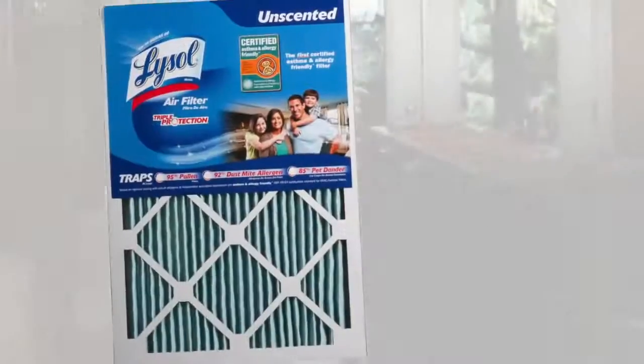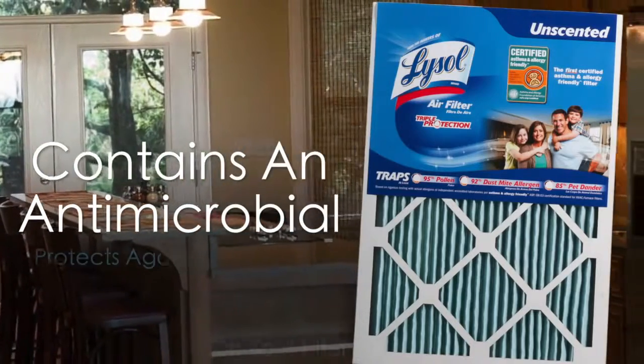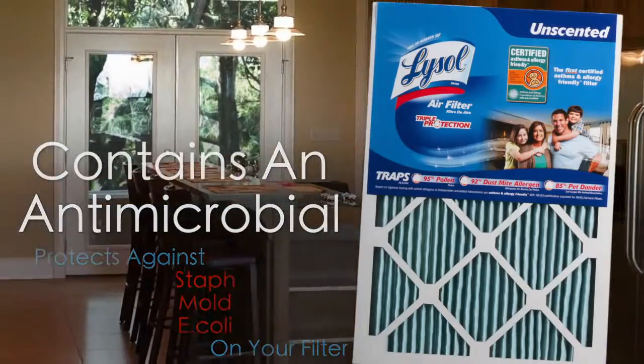Lysol unscented filters are engineered to work better and last longer, and with an added antimicrobial that gives additional protection against staph, mold, E. coli, and other harmful bacteria from growing on your filter.